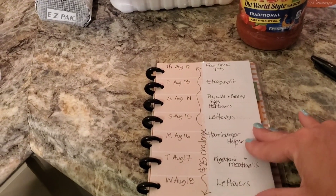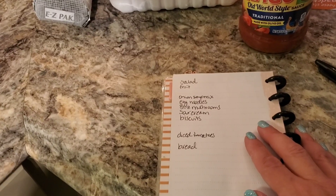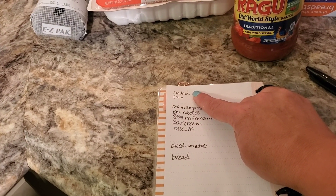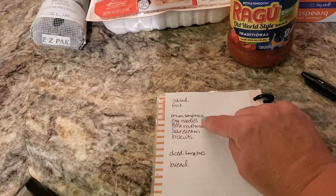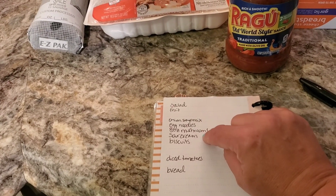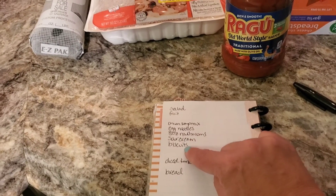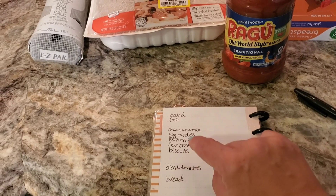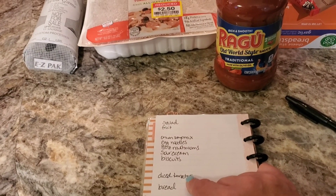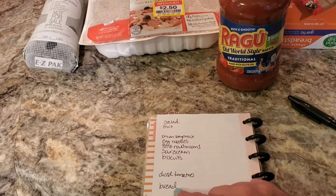Let me go ahead and flip you over to my grocery list. I need some salad and some fruit — for my lunches I'm going to try to make some salads. I need onion soup mix for the stroganoff, egg noodles for the stroganoff, eight ounces of mushrooms for the stroganoff, and sour cream for the stroganoff. We need biscuits for the biscuits and gravy, diced tomatoes or tomato sauce on sale for the rigatoni, and some bread.